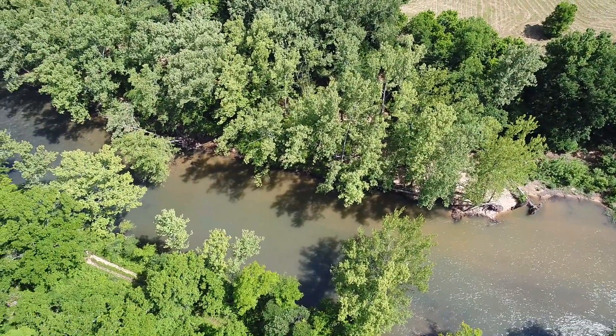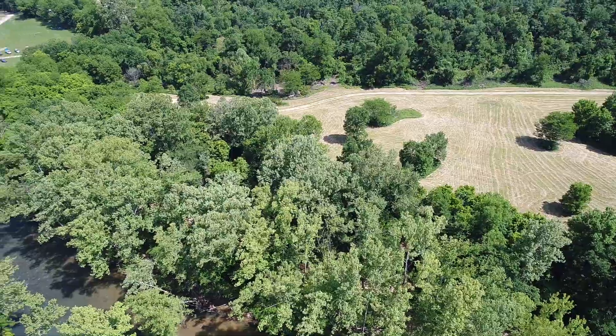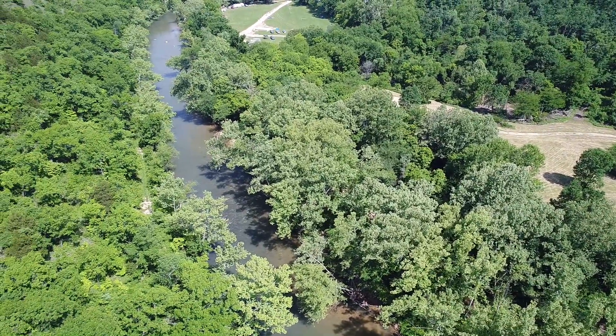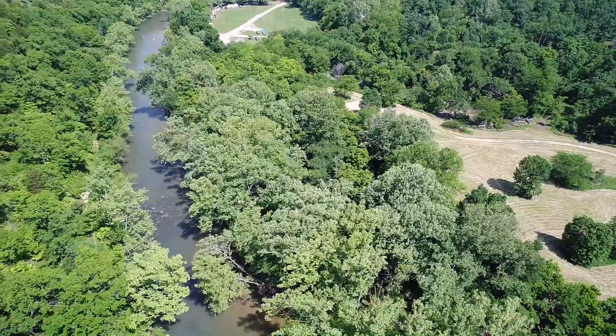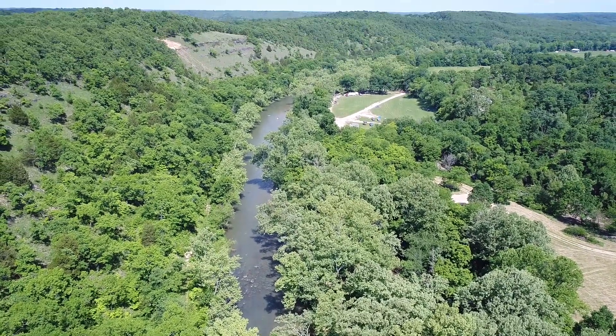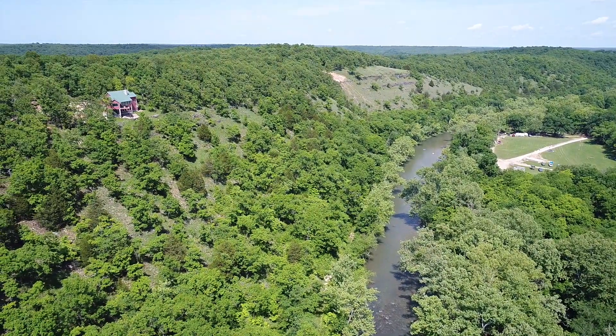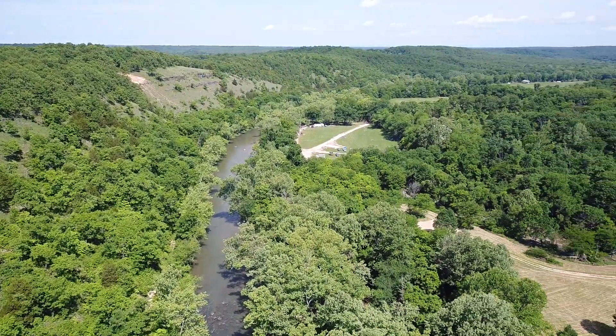The shoreline is a mixture of sand and gravel, with quite a few trees, and then as we look southerly we have that big open meadow. Now we're looking to the east — what you see off in the distance is the Ho-Hum campground. This is an amazingly popular section of river, so you've got campgrounds and outfitters nearby.